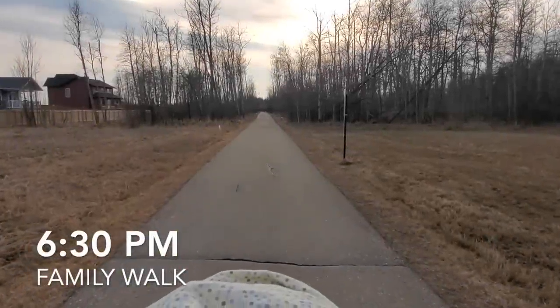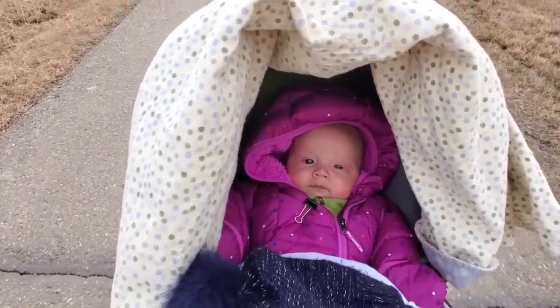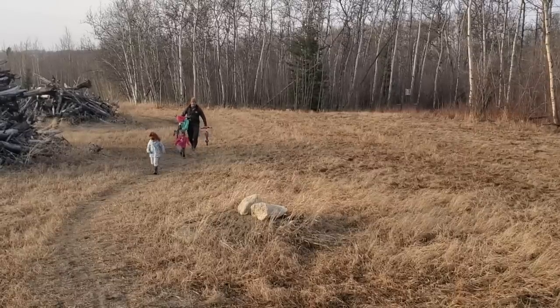As soon as the weather is nice, we love to get outside for a walk every single night. My husband was a little bit late tonight coming home, so we're doing our walk first and then we'll go home and clean up afterwards.